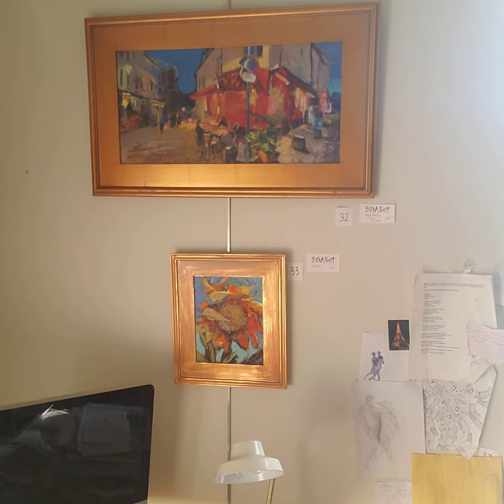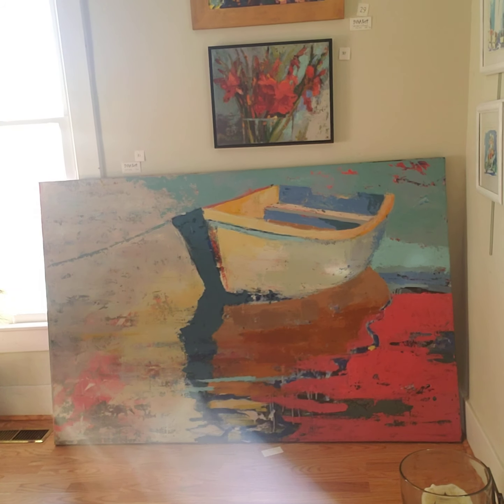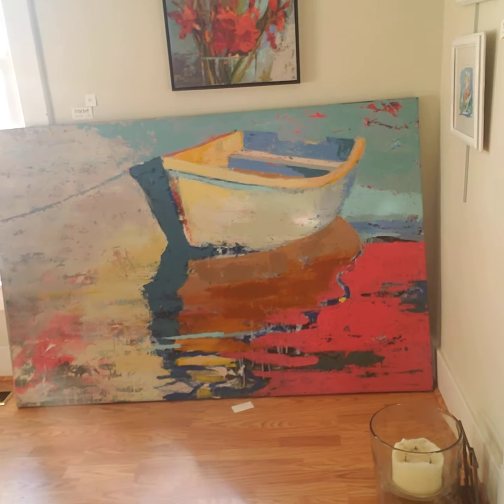This will give you a good idea of the sizes, because it's really hard to tell. Down on the floor is a lovely six by four rowboat in acrylic called Coral Splash.